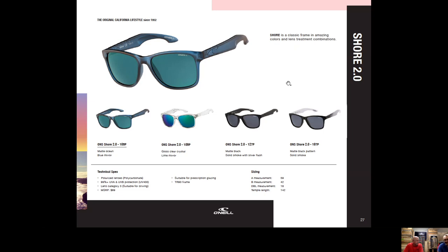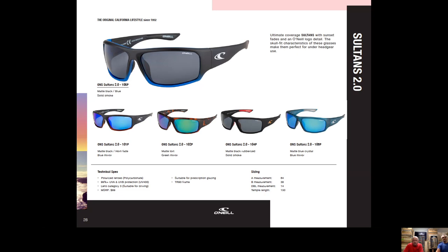Sultans was a new wrap launched in 2020 and carries over. It's a wide wrap with a thicker temple, a nice big O'Neill wave logo, rubber nose pads, and molded temple pads on the inside for anti-slip and comfort. It sold very well and complements the Barrel — it's a bit more wrapped, sits a little closer to the face, and has a really cool shallow wrap look.